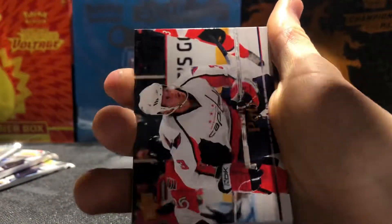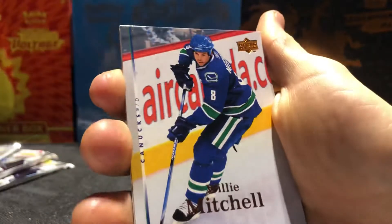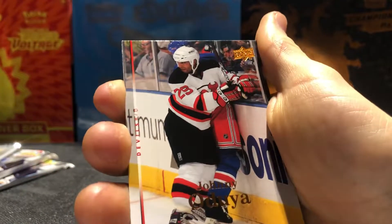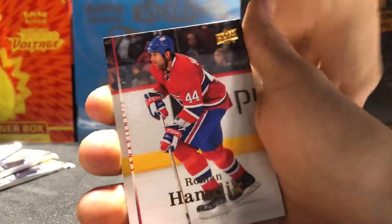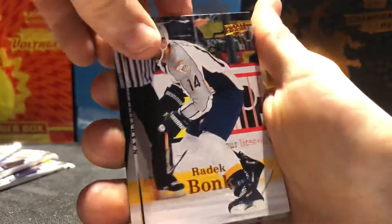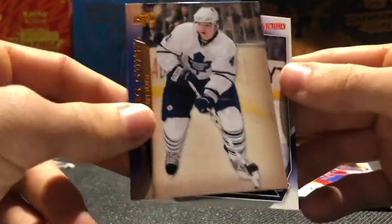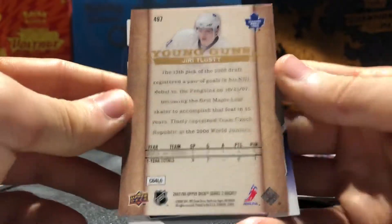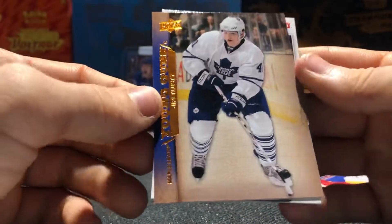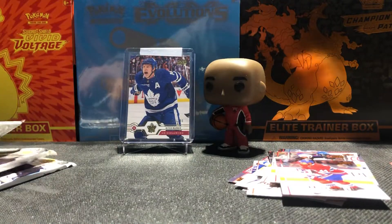Pack three: Mike Medano, Tom Poti, Willie Mitchell, Johnny Oduya, Roman Hamrlik, Radek Bonk — oh, we got a Young Guns, Maple Leafs! Yuri Telisti — that is cool! And we also got a Vesa Toskala. That was a Leafs pack — not bad! Yuri Telisti Young Guns, wow, that looks sick. I love the way those look — look at the back. That is some cool Young Guns design, man. We got to get the Kane or the Toews, and then a Vesa Toskala.